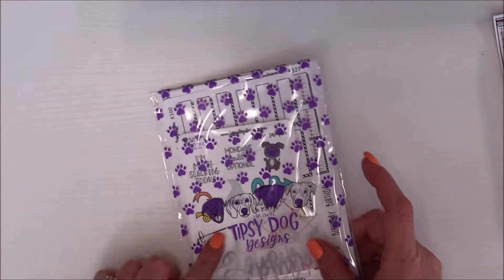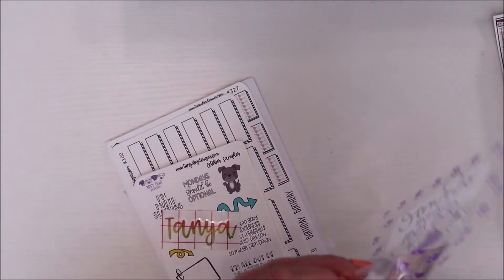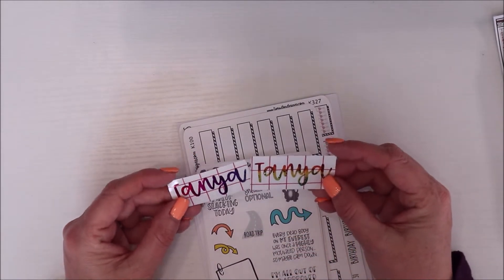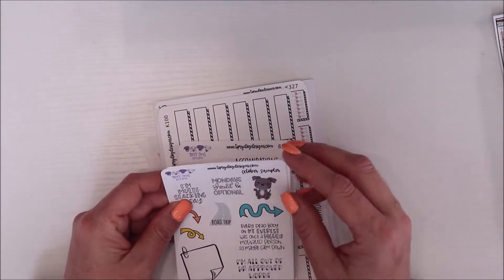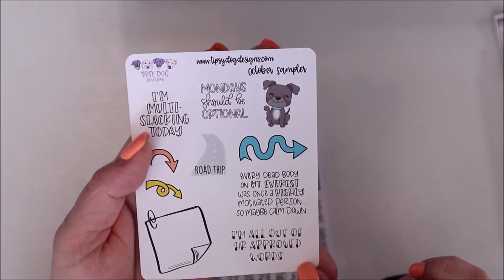Now let's go to Tipsy Dog Design — I've ordered from her once before. She has sassy stickers, which I'm really into. I'm supporting TPC nation shops. Those paw prints are just so cute. Oh my gosh — she did my name! She scripted my name and they're on vinyl — I'll definitely use those on one of my B6 planners. This is her sampler. She's a dog lover and a wine lover, which I am as well. This was my freebie — so cute.